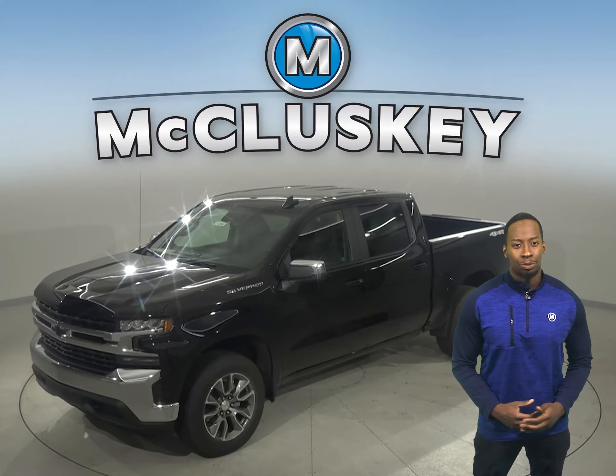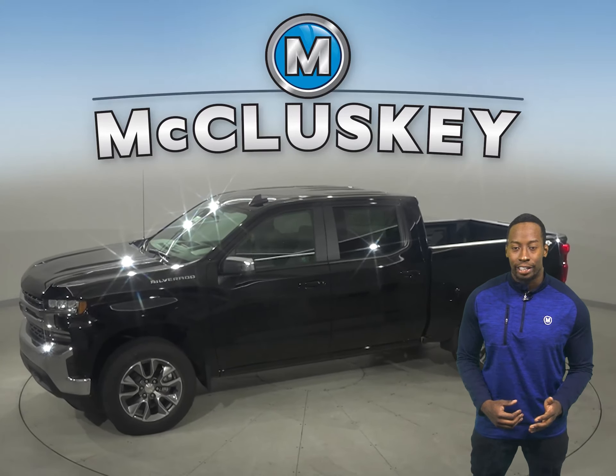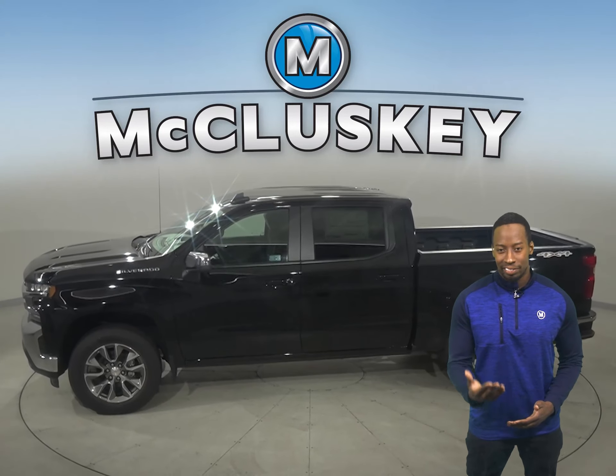When only the strongest, most advanced will do, the 2021 Chevrolet Silverado is hardworking, smart, bigger, yet lighter than the previous generation.